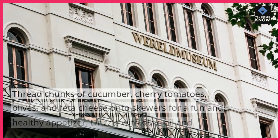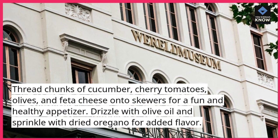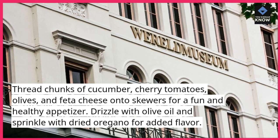2. Greek Salad Skewers. Thread chunks of cucumber, cherry tomatoes, olives, and feta cheese onto skewers for a fun and healthy appetizer. Drizzle with olive oil and sprinkle with dried oregano for added flavor.